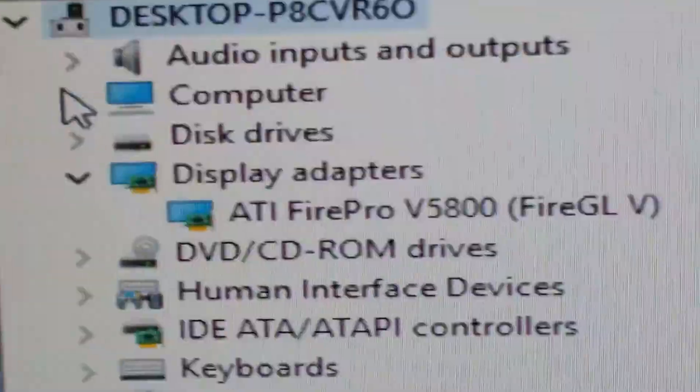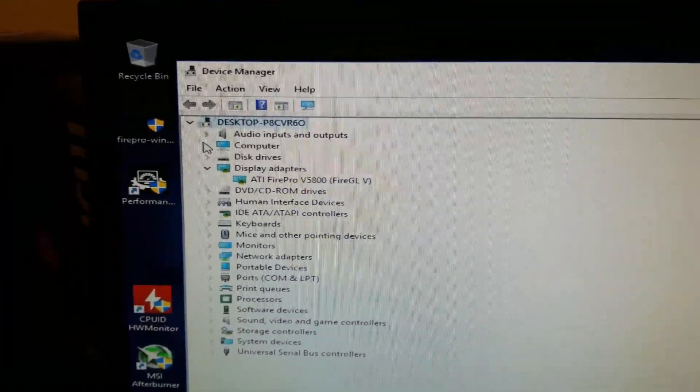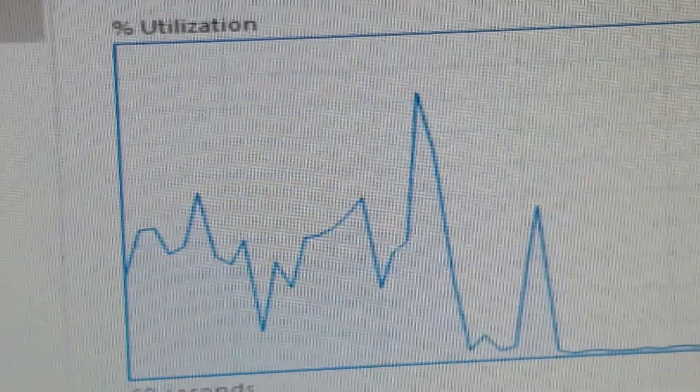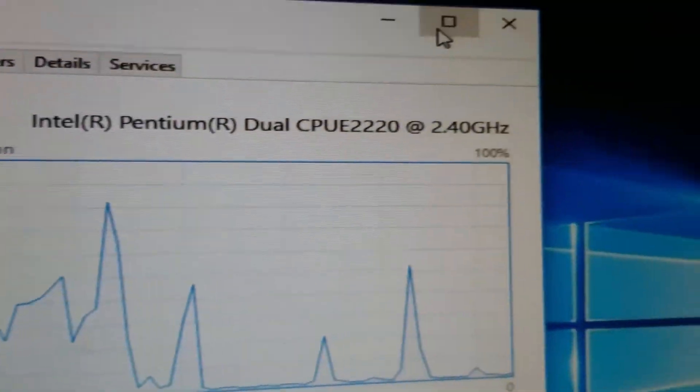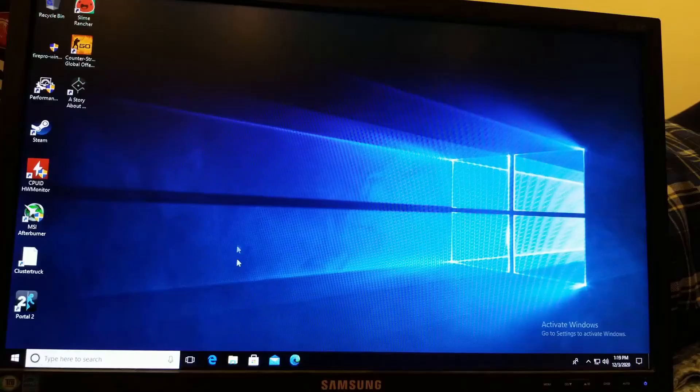When it was finally all set up and all the drivers were sorted out, I then started testing on this system, beginning with how it performed in general operating system usage in Windows 10. With a fresh install and no programs running in the background, CPU usage was around 1-2% with RAM at a stable 1GB of utilization. I also discovered that by simply moving the mouse around the screen I could get CPU usage as high as 8%.